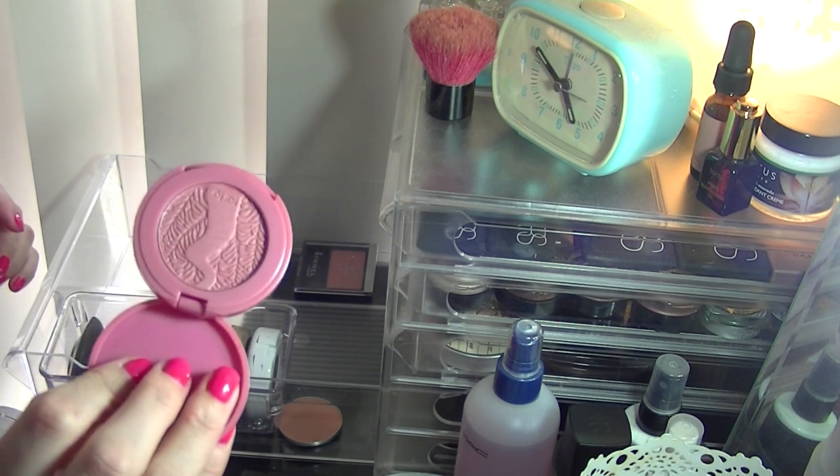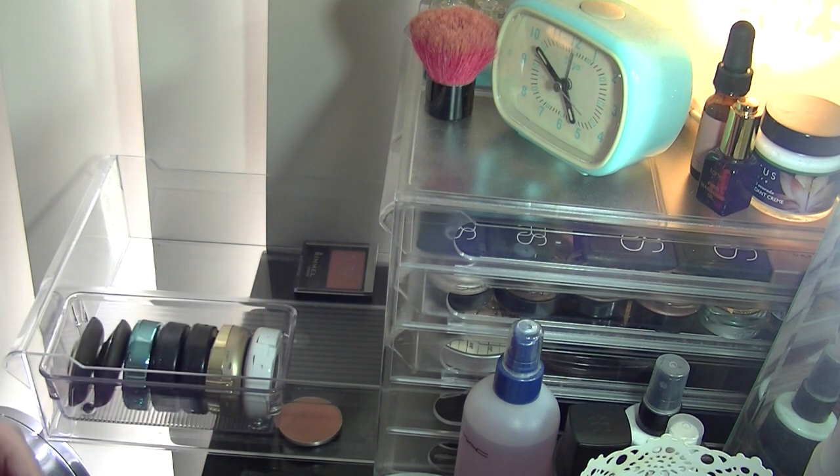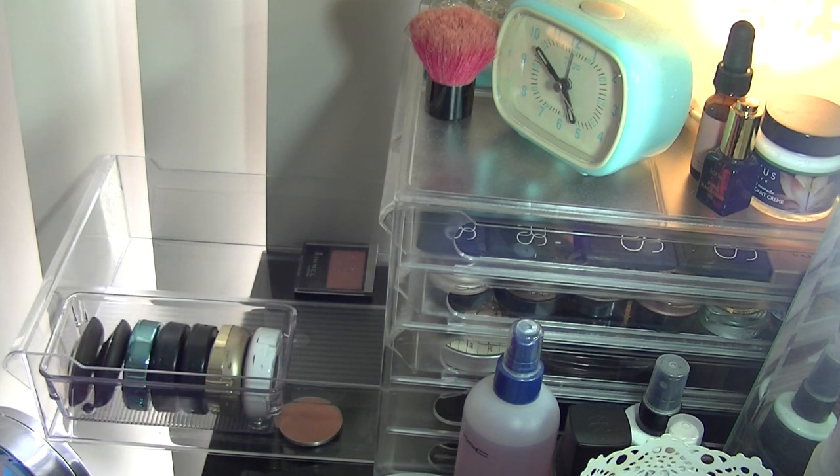The one in Memorable is a really pretty dark dusty pink, and I'm going to keep that too. Tarte blushes are so pigmented and they wear really beautifully.